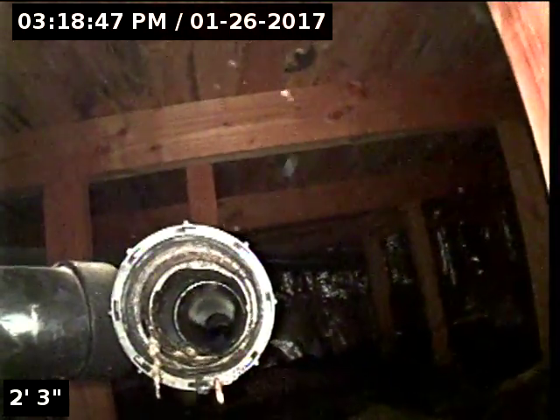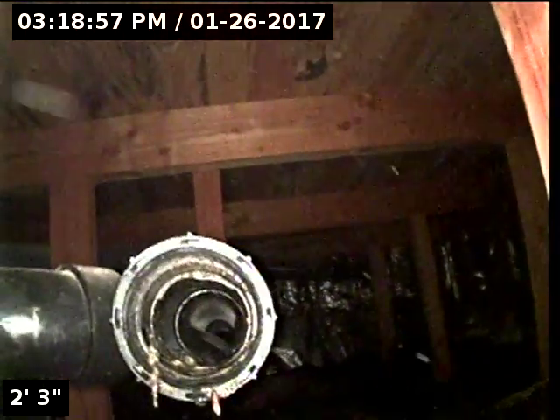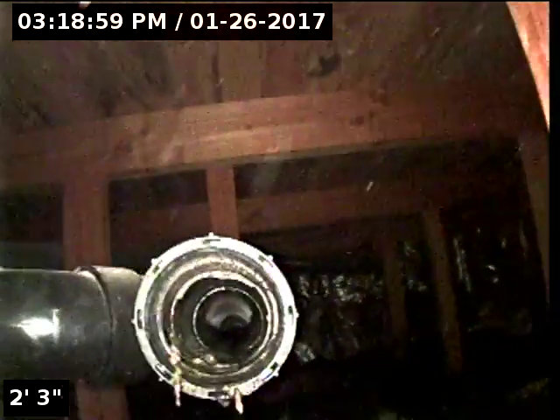I have a small trickle of cold water coming from the kitchen sink faucet. We are faced east — the house is facing east, and the line looks like it's going underground towards the east in the street. So I'm going to go ahead and proceed forward with the sewer scope inspection.